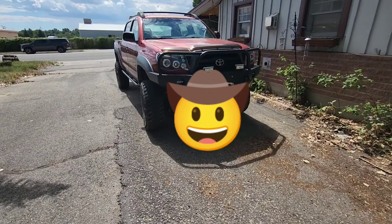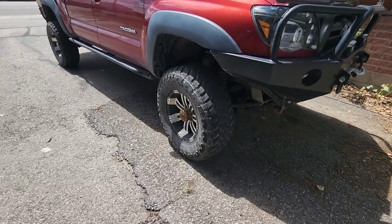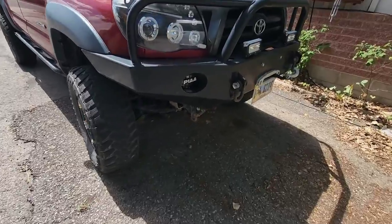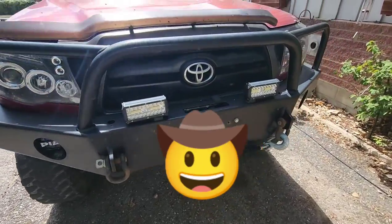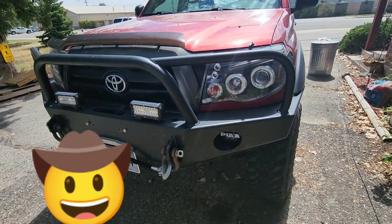So this is the truck that I ran it over with. You can see it's a lot of truck — pretty big tires and wheels, winch bumper — and as you'll see, I hit it pretty good.